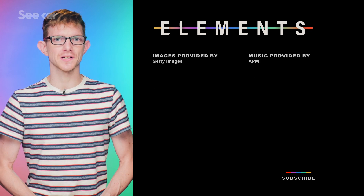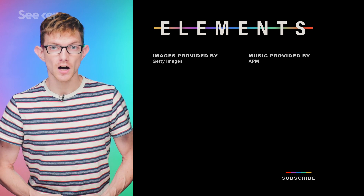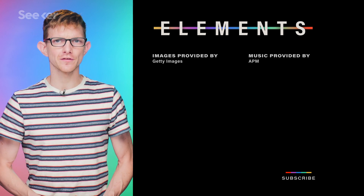Thanks for watching, don't forget to subscribe, and if you want to know more about the history of Chang'e 4, check out my other video here. I'll see you next time on Seeker.